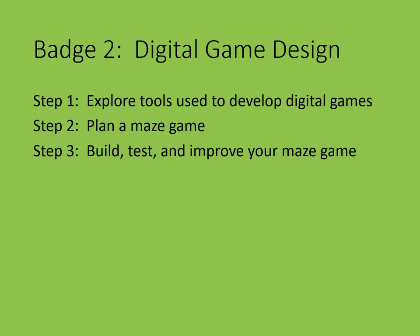Now for Badge 2: Digital Game Design. Playing video games is fun — they can also help you learn new things or make the world a better place. Programmers use algorithms and sequences to make games for computers. Once they design a game, they test it and look for ways to make it even better. Explore the world of digital game design and design your own maze game.